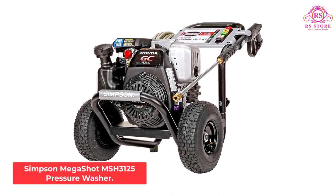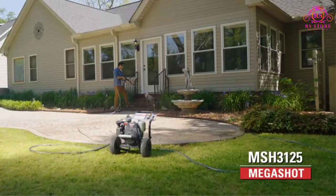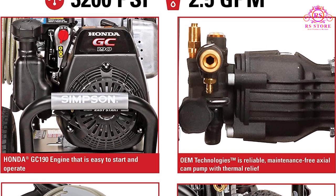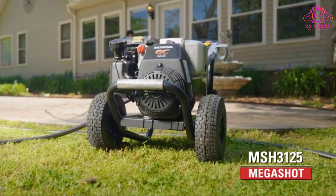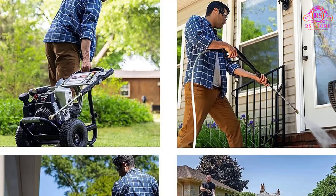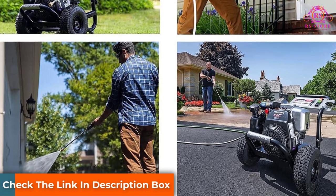Number 3: Simpson Megashot MSH3125 Pressure Washer. The Simpson Megashot MSH3125 is a top-of-the-line pressure washer that is perfect for tackling even the toughest cleaning jobs. With a powerful Honda engine that delivers 3,200 PSI of pressure, this machine is capable of blasting away dirt and grime from just about any surface. One of the standout features of the Megashot MSH3125 is its compact size and lightweight design, which makes it easy to maneuver and transport. Despite its small footprint, this pressure washer packs a serious punch and is capable of handling even the most challenging cleaning tasks.